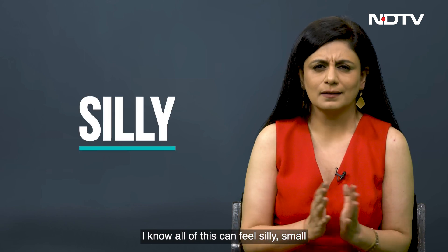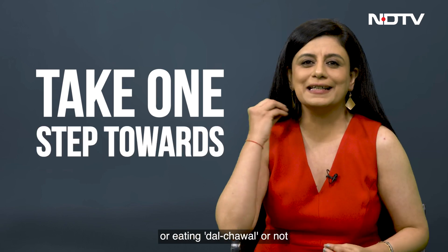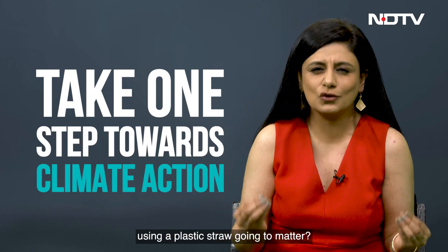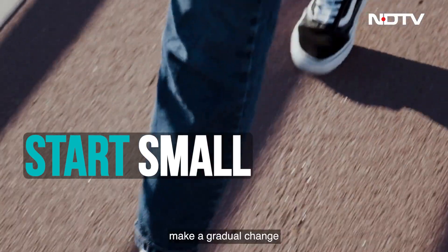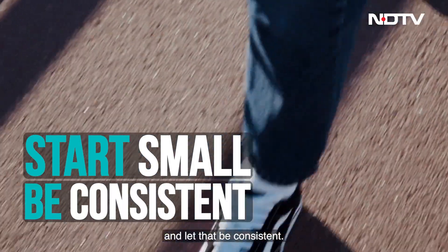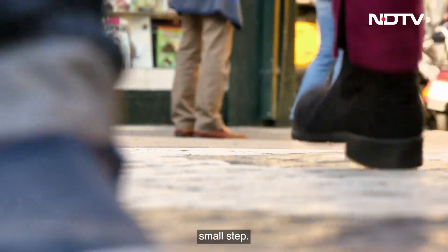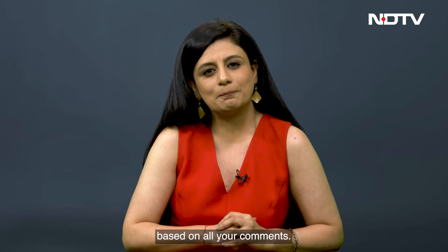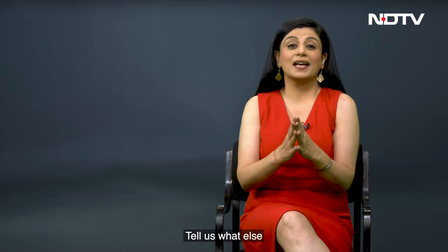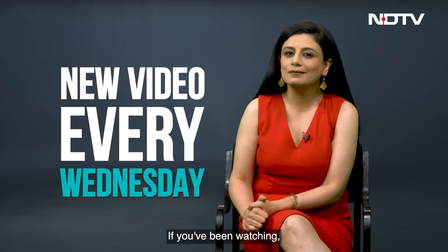I know all of this can feel silly, small, or insignificant. How is not sending one email or eating dal chawal or not using a plastic straw going to matter? Well, it does. Start small, make a gradual change, and let that be consistent. Imagine if thousands, lakhs took just one small step. We have planned for one more episode on carbon footprints based on all your comments — it will be on fast fashion. Tell us what else you'd like us to deep dive and explain. If you've been watching, thank you so much for your time.